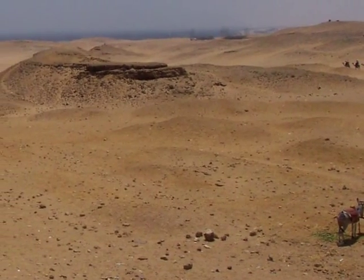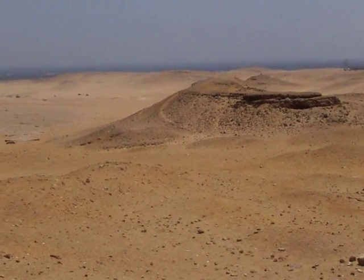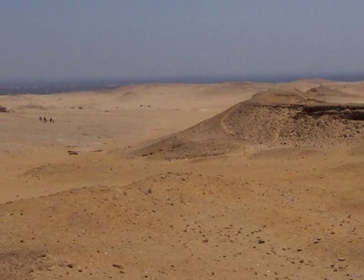In the distance lies the suburbs of Cairo. As you can see, the landscape is totally barren surrounding the Pyramids.